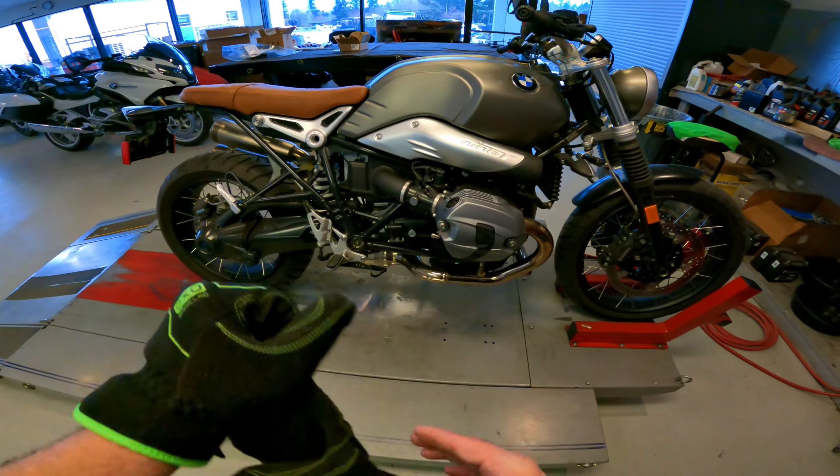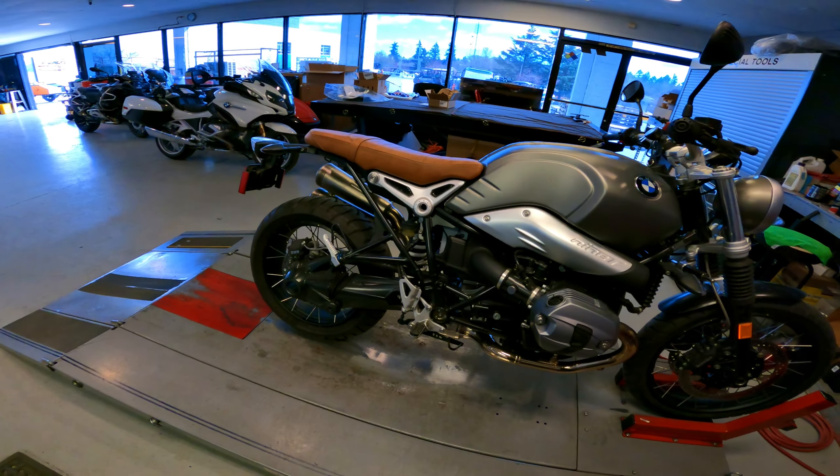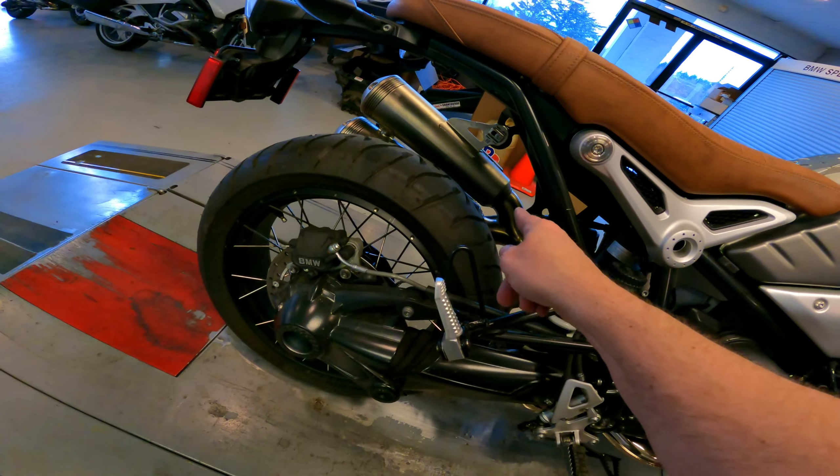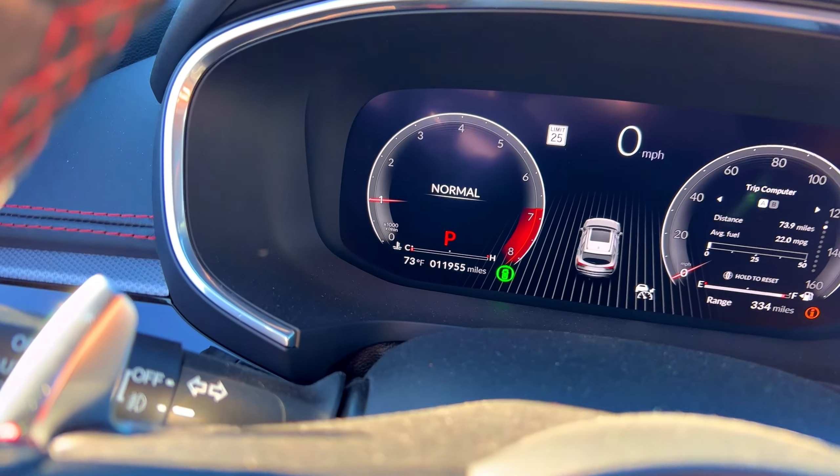Alright, thanks for coming along for the rip — that was fun, that was really nice. Look at the nice gold color of that Agro exhaust — that's nice. Check this out.